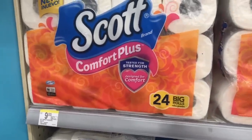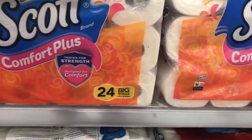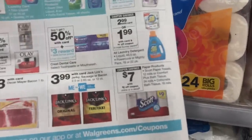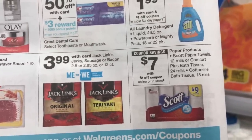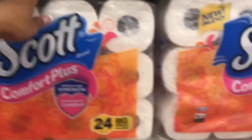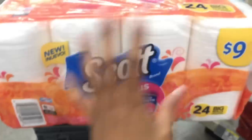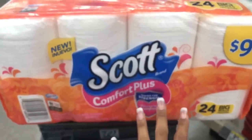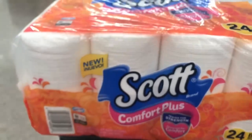My next deal — what I need at home is TP. I'm going to get this 24-count Scott's Comfort Plus. It's priced at $9, but there's a coupon on the Walgreens app for $2 off. You can get the paper towels, the 12 rolls, the Comfort Plus Bath Tissue 24 rolls, or Cottonelle Bath Tissue 18 rolls. I am just going to go with these — 24 count works for me and we need some TP. I just bought some from CVS, but I'm stocking up on paper products because we go through them so fast.